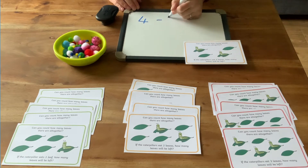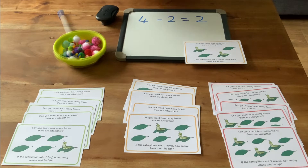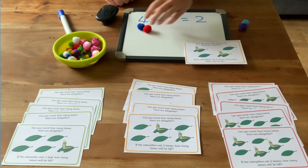There were four leaves, the caterpillars ate two of the leaves — how many leaves are left? 4 take away 2 equals 2. You could put out a variety of resources that the children could use to help them and to represent the problem.